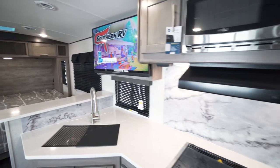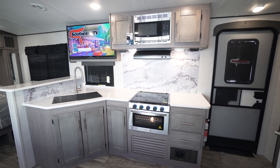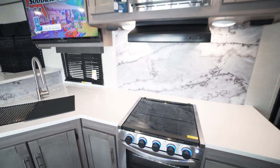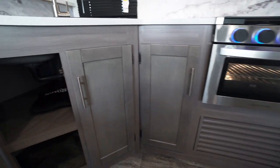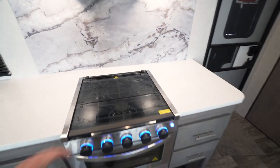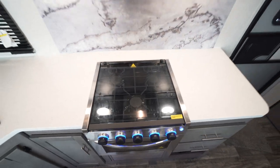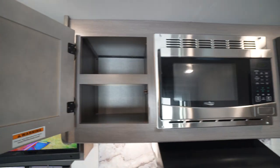Spinning back around, we'll take a look at our kitchen. The kitchen features quite a large counter space for prep in this unit — I'm very pleased with the amount of counter space they were able to put in here. Also, they have a lot of cabinetry and plenty of storage. We have our oven along with our three-burner cooktop with the glass cover. Also have a microwave up above by High Point, along with some additional storage.